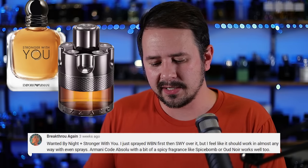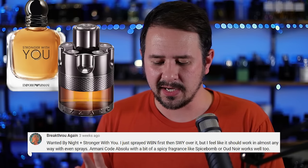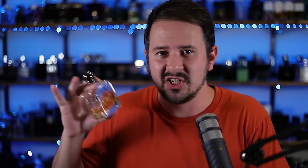Up next, Wanted by Night and Stronger With You — spray Wanted by Night first, then Stronger With You over it. These are two fall staples, and hearing that combo I thought — yeah, that makes sense, that should work. And it does, big time. It's almost like it could be a flanker of The Most Wanted — you get the Wanted by Night spiciness, plus that toffee-chestnut feel from Stronger With You tying it in with The Most Wanted. Really sweet, very warm, great performance, really nice combo. This one absolutely works and smells great.